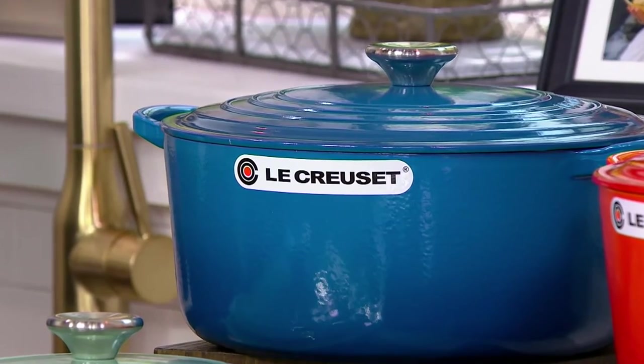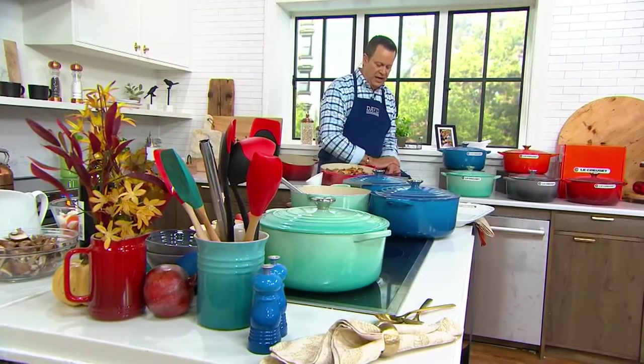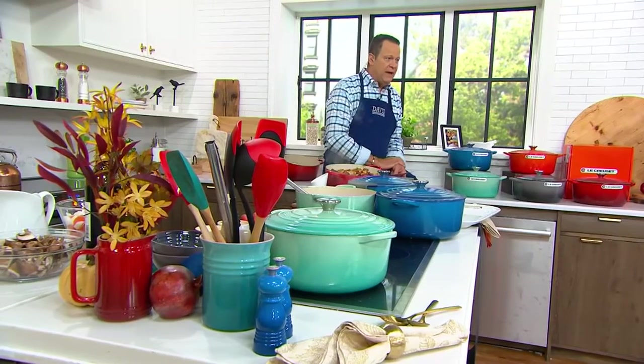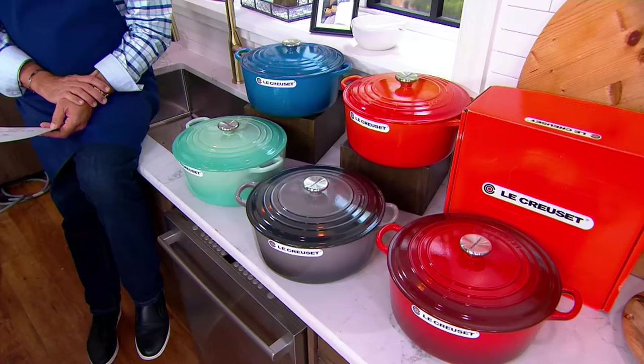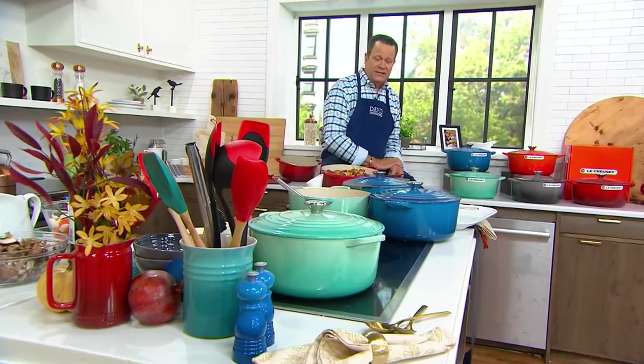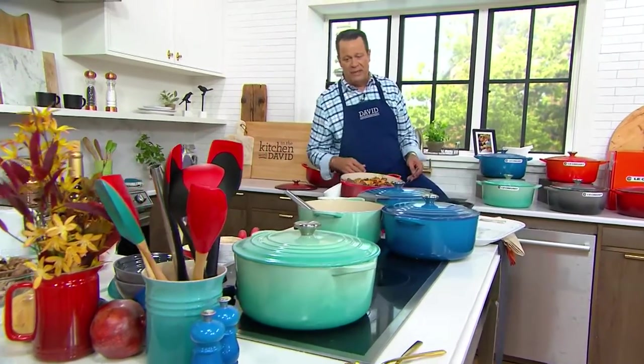At $329 — ordinarily at retail this pot is $440. We've got it today at $329, and you're going to love the Easy Pay and the reduced shipping and handling. We also have QCard nine-month special financing, so it's a great opportunity to pick this up and spread your payments out.